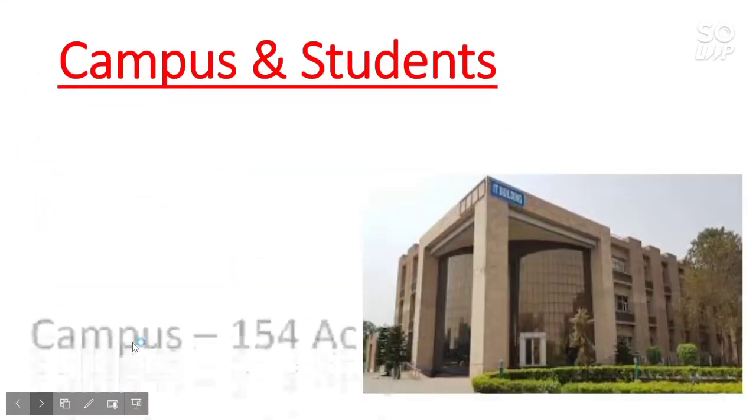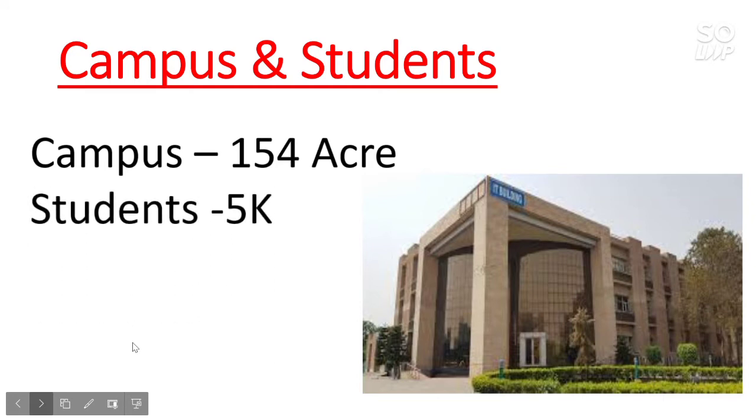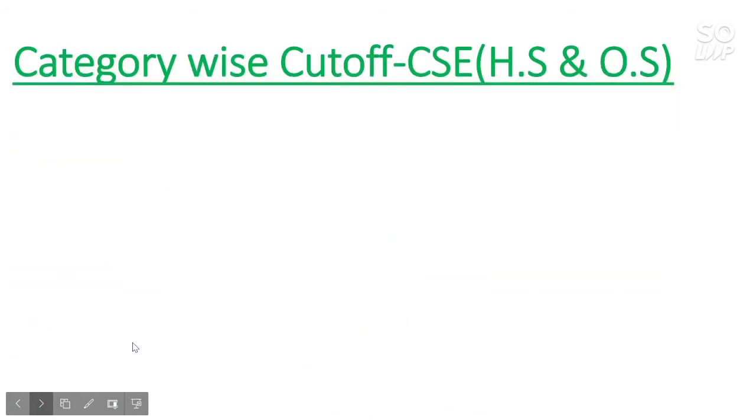The campus size is 154 acres, which is quite big — you will enjoy your college life here. All facilities are available in this college; you will get all types of sports, labs, and everything required for your B.Tech degree. This is one of the best NITs in India, and there will be around 5,000 students in the college, so you will get great exposure and good experience.